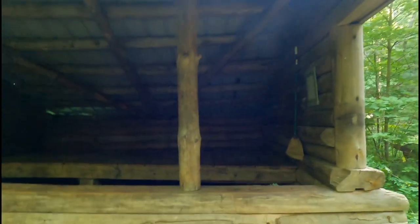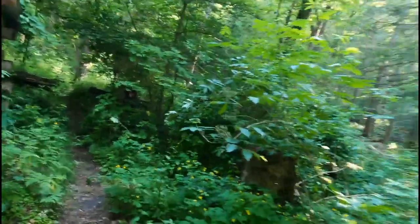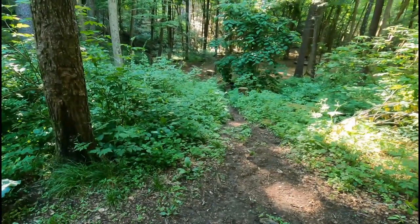Good morning, I'm Kensei and welcome to Dragon Trek. This is the shelter I stayed in last night. Back here there's a pipe water source — it's awesome. There's a privy over there and a bear box over there.